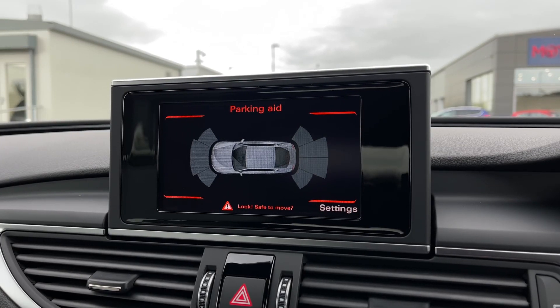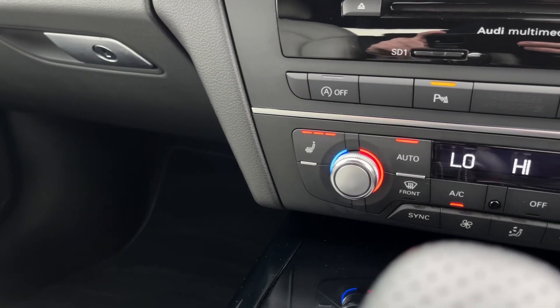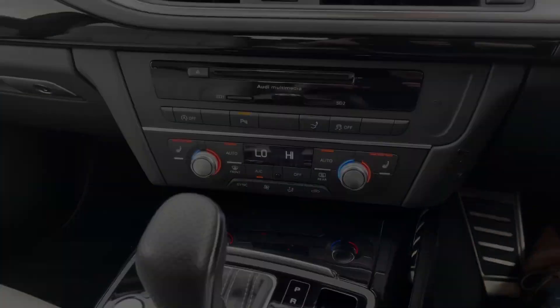When you pop the car into reverse, you get a visual display with those parking sensors so you can see where any obstructions are and manoeuvre away safely. Taking a look further down, you've got your heated seat controls as well as the two dual zones for the front, taking this car to a grand four-zone climate control.